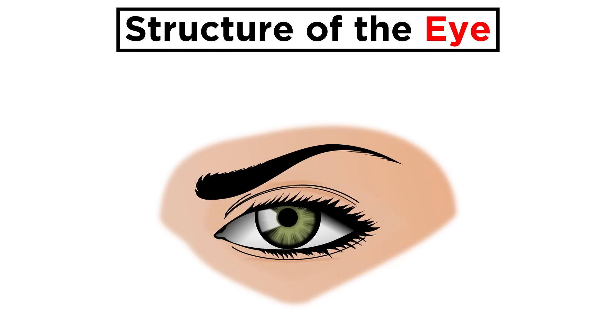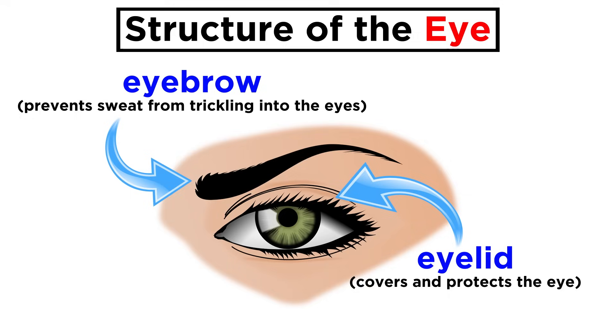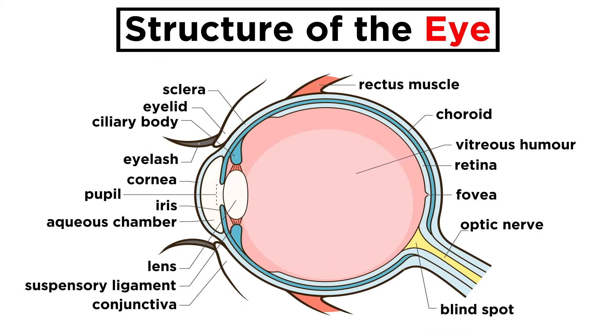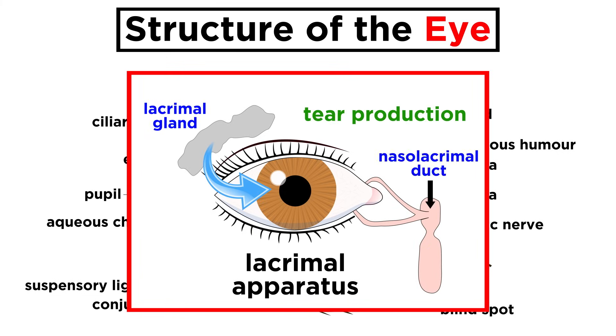First, the eyes. These come with accessory structures — the eyebrows, which prevent sweat from trickling into the eyes, and eyelids, which cover and protect the eyes. They are activated reflexively to blink every few seconds, which spreads secretions across the eyes to keep them moist. Eyelashes project from the eyelids, which are full of nerve endings, and if anything touches them, reflex blinking will occur. Lining the eyelids and folding back across part of the eyeball is a mucous membrane called the conjunctiva. There is also a lacrimal apparatus, comprised of a gland that produces tears, and ducts that drain into the nasal cavity. Tears are meant to clean the eye and destroy pathogens that enter the area.